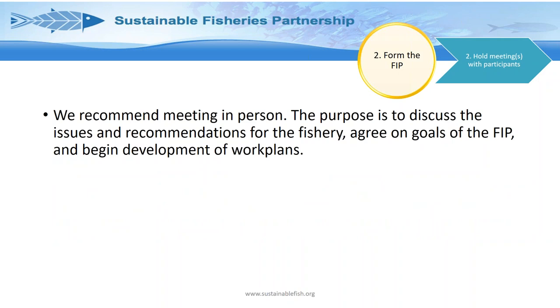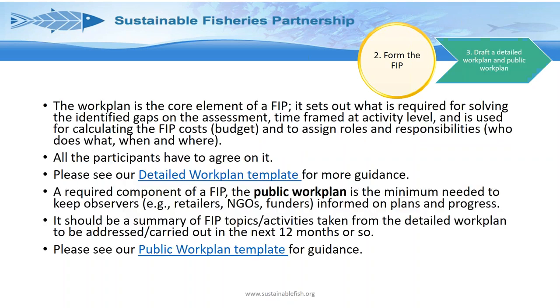The next step is actually meeting in person — going through the issues, recommendations, and agreeing on the goals for the work plan. The core element is the work plan, which sets out exactly what is required for solving the identified gaps, time-framed at the activity level, with any budgets needed and assigned roles and responsibilities. All FIP participants must agree on it. We have a detailed work plan template plus guidance for filling it in — that document is private, for FIP participants to monitor and work to.